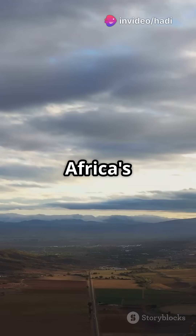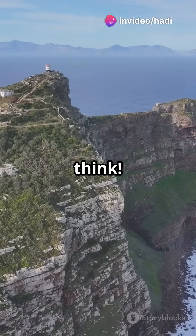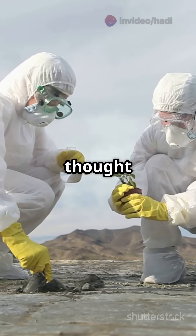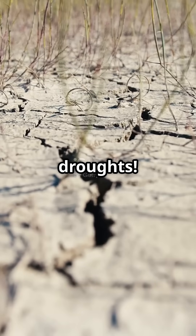Am I the only one that didn't know South Africa's land is lifting up? It's not what you think. Scientists initially thought deep earth mantle activity was to blame, but surprise — it's actually due to severe droughts.